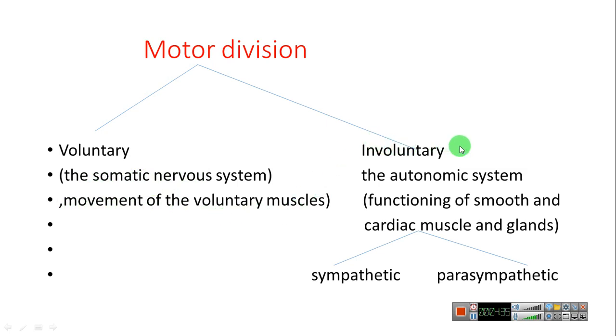Involuntary refers to the autonomic nervous system, controlling the functioning of smooth muscle, cardiac muscle, and glands. This also has two parts: the sympathetic and parasympathetic. For example, the sympathetic increases heart rate while the parasympathetic decreases heart rate.